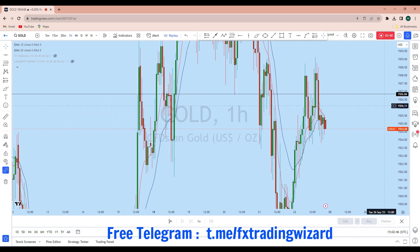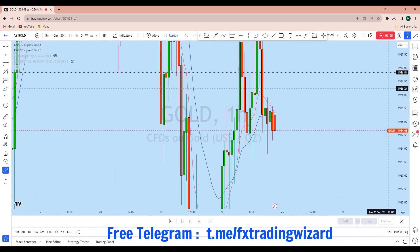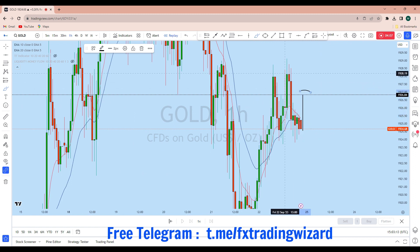Looking at the one-hour chart for a suitable entry opportunity, we can see that gold has already formed a double top formation in that area with an imbalance in that zone. The market had a sharp drop followed by a bearish channel on the one-hour chart. On the market opening, we can expect gold to go back up to fill that zone, and we could see a false breakout to the upside.